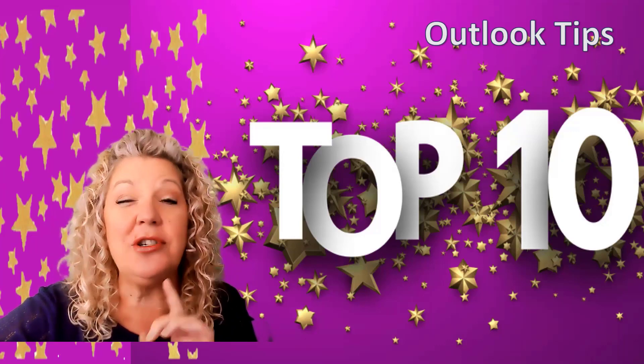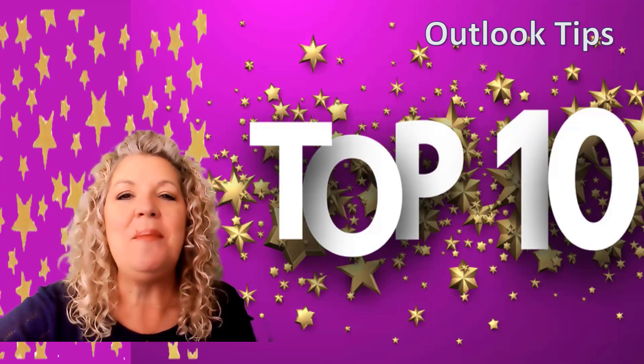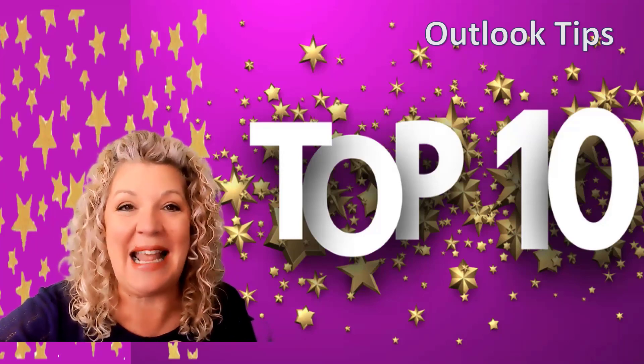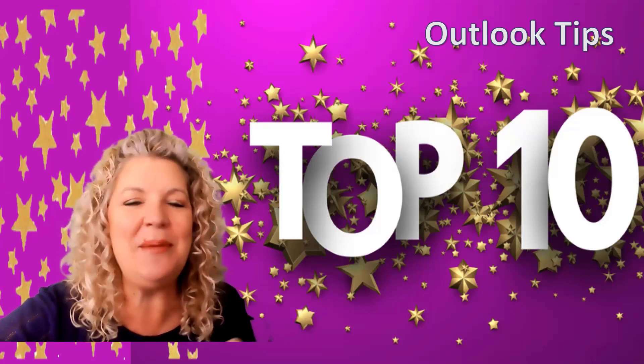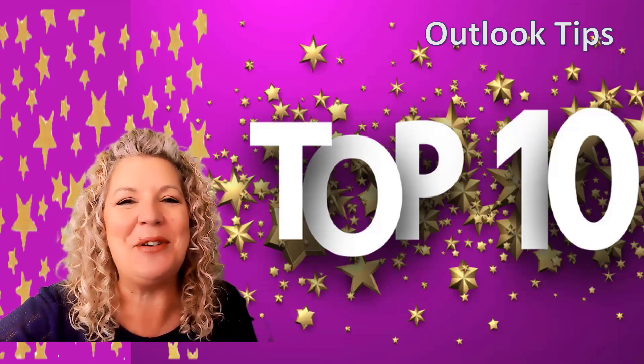Check YouTube for instructions, but if you can't find them, Michelle actually wrote them out and sent them to me. If you're interested in getting the written instructions, just email me and I will forward you Michelle's attachment.